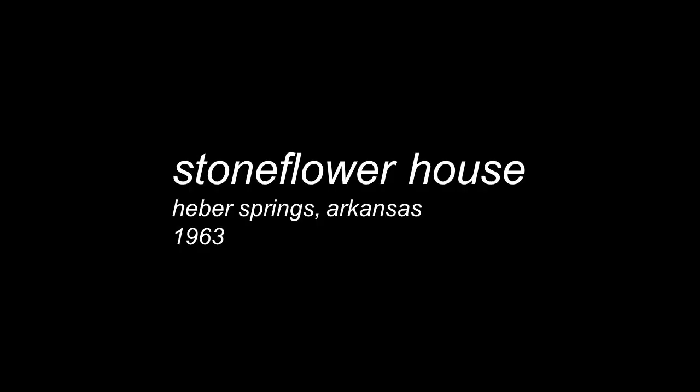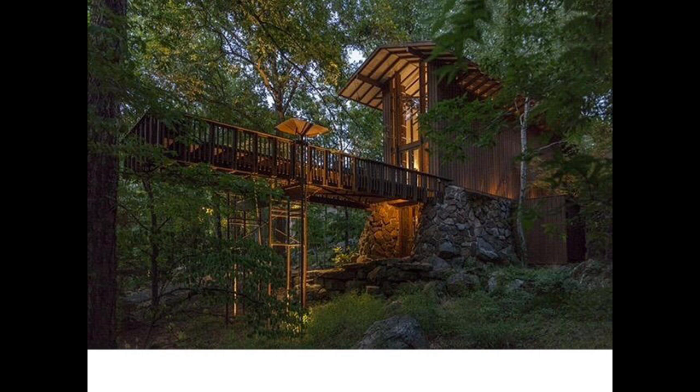Stoneflower House. How many of you have heard of Stoneflower House? Stoneflower in Heber Springs, Arkansas was designed and built as a weekend house for the Shaheen and Goodfellow families who shared the house. It's an amazing building, also especially notable for serving very much as a proto-Thorncrown Chapel.